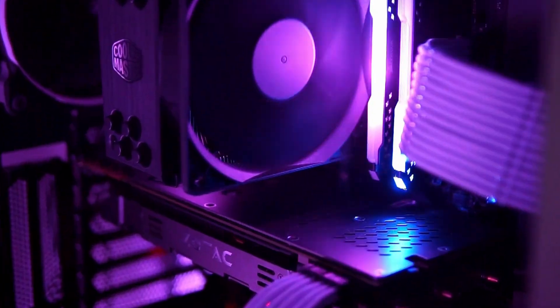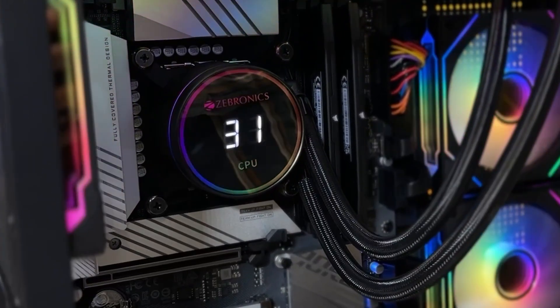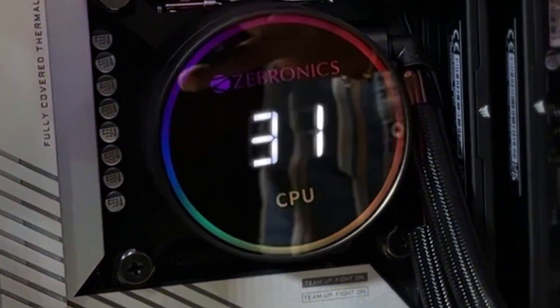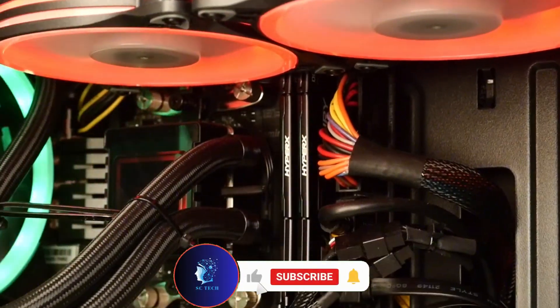Hey everyone, welcome back! If you're looking for the best liquid cooler for your PC in 2025, you're in the right place. Whether you need high performance, a budget option, or a stylish AIO, we've got you covered. Let's check out the top picks.